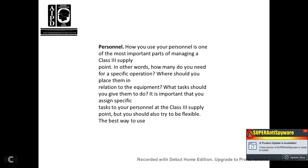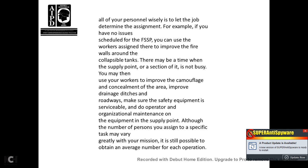Personnel: how you use personnel is one of the most important parts of managing a Class III supply point. You must determine how many personnel you need to receive a specific operation, where to place them in relation to equipment, and what tasks to assign. It is important to assign specific tasks and personnel to the Class III supply point, but also to be flexible in how you use them. When the supply point is not busy, workers can improve firewalls around collapsible tanks, improve camouflage and concealment, improve drainage ditches and roads, and ensure safety equipment is serviceable. Perform organizational maintenance on supply point equipment, and note that the number of persons assigned specific tasks may vary greatly with your mission.